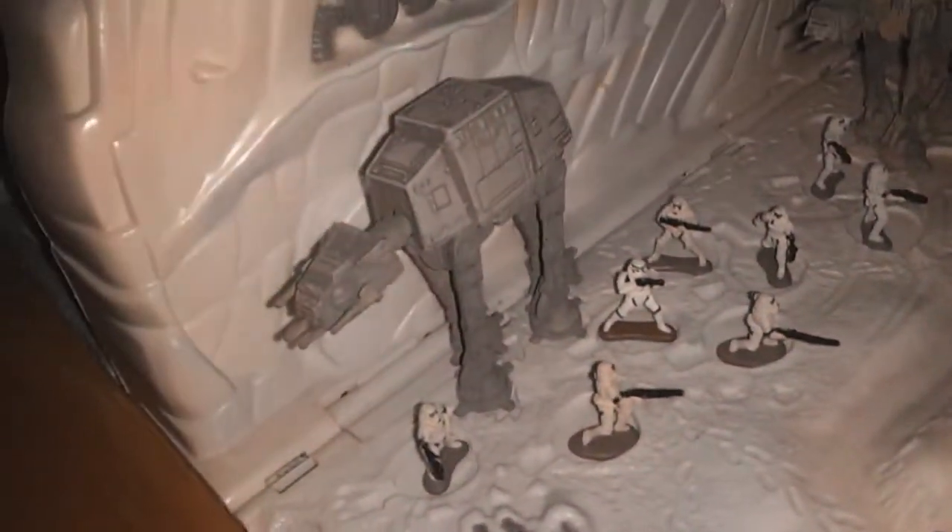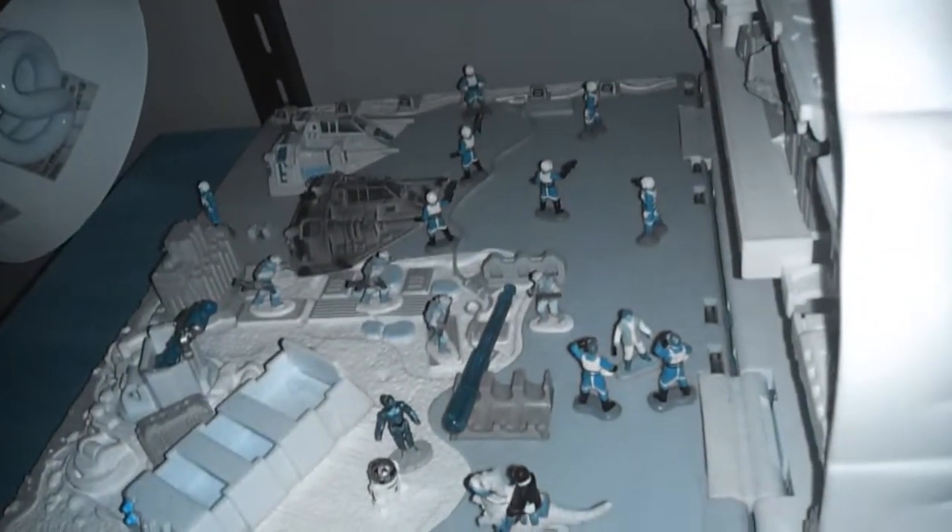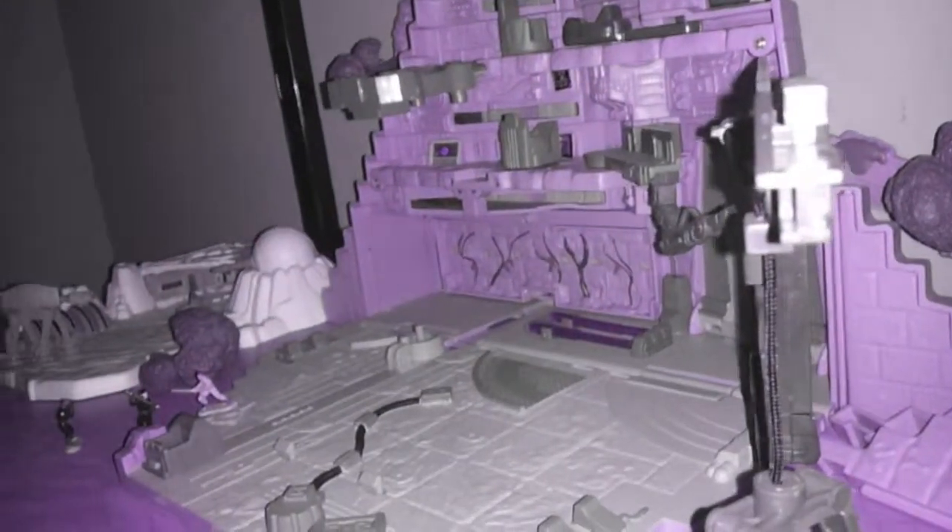Fighting off the AT-AT walkers. What about on the other side of the wall? Oh yeah, snow speeders — using the titanium die-cast ones. And let's just say this is an empty one right here — I have not entirely completed that one yet.